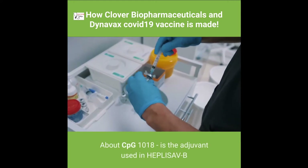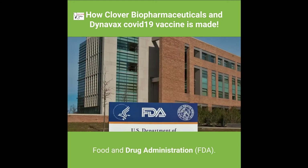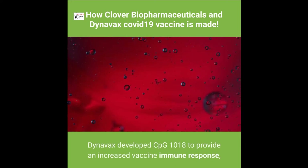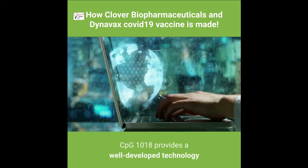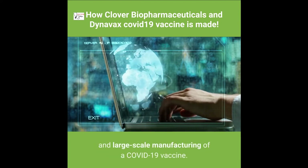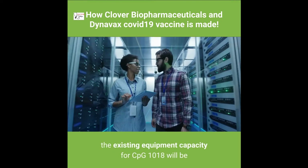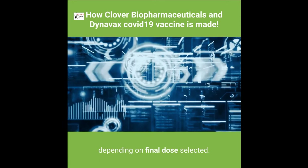About CPG 1018: it is the adjuvant used in HEPLISAV-B, the hepatitis B vaccine (recombinant, adjuvanted), an adult hepatitis B vaccine approved by the U.S. Food and Drug Administration (FDA). Dynavax developed CPG 1018 to provide an increased vaccine immune response. Upon completion of ongoing scale-up activities, the existing equipment capacity for CPG 1018 will be 600 million to 1.2 billion adjuvant doses annually, depending on the final dose selected.